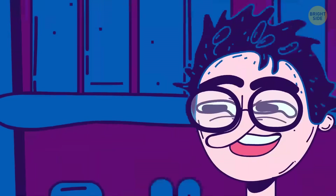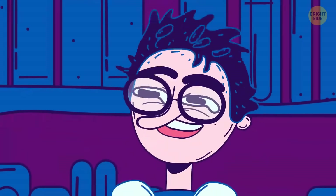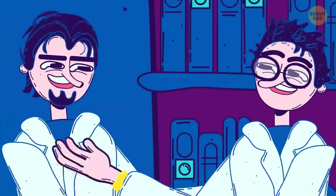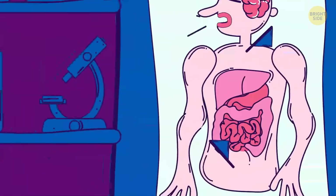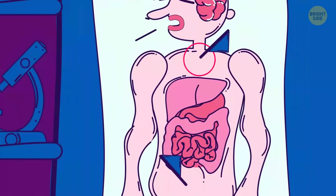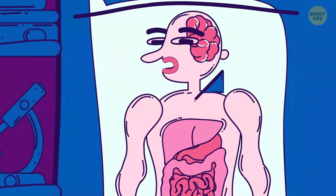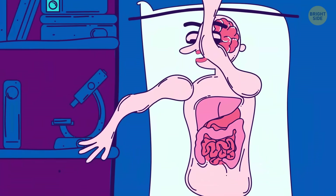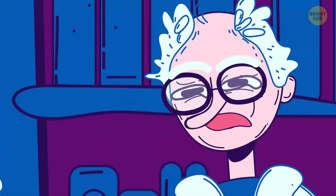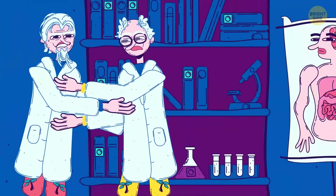Researchers are still not 100% sure why some people are more ticklish than others. Some think it might be genetic, or has to do with how sensitive your skin is. You're normally most ticklish in the most vulnerable places, like the abdomen or throat. It could be a natural reflex to push away an intruder. Most people become less ticklish as they get older and when they're sad or angry.